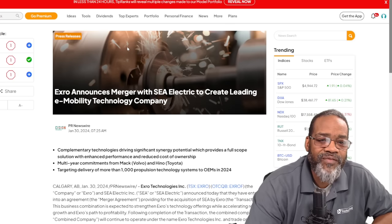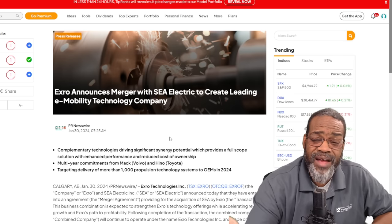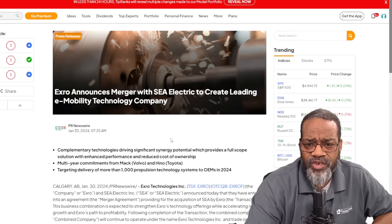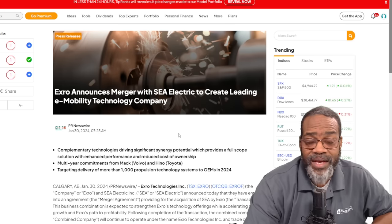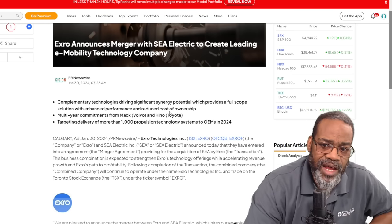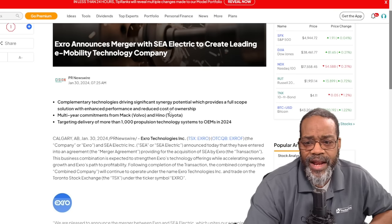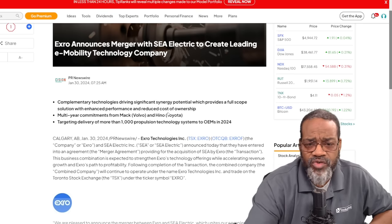Next one: X-Row. Before anyone says I'm telling you to go buy X-Row — no, I am not. I was in X-Row big and I pulled back after the stock got killed. But this is big news. We talked about last week the deal with C-Electric. C-Electric was already ensconced in the EV space — complementary technologies driving significant synergy potential, providing a full scope of solution with enhanced performance. C-Electric was a private company, now merged with X-Row with their coil technology, and now they get a drivetrain. X-Row is starting to feel the effect of moving up.